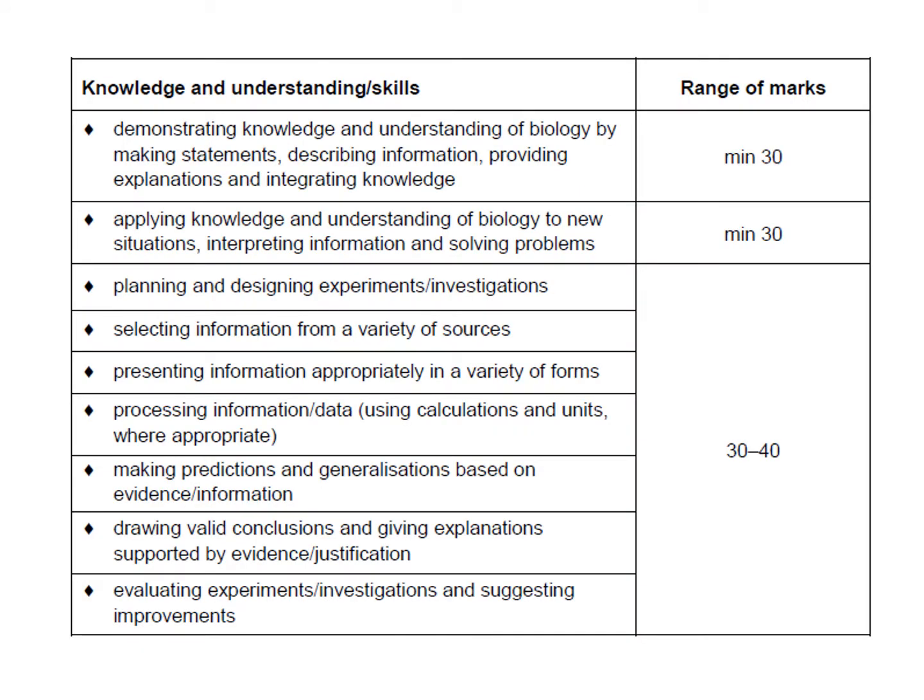In Knowledge and Understanding you are looking for statements, describing, explanations — minimum 30 marks — and applying knowledge and understanding to new situations, interpreting information, and solving problems comes in at 30. Then you also have a whole pile of other skill sets: planning and designing experiments, selecting information, presenting information, processing, predictions, generalizations, conclusions, evaluations — all the things you would think of as normal science skills, and you're going to see them come up in the paper.